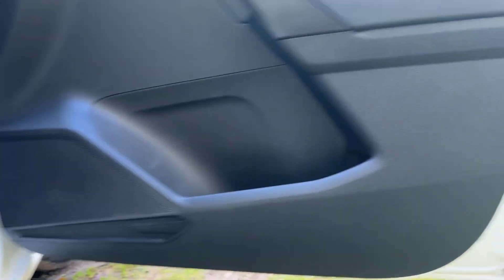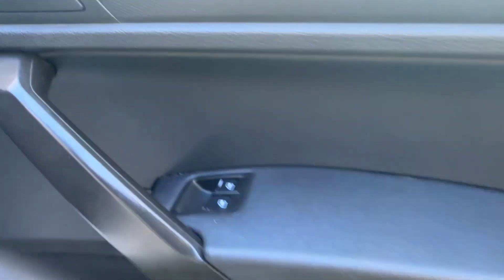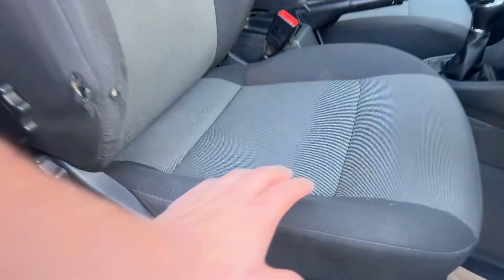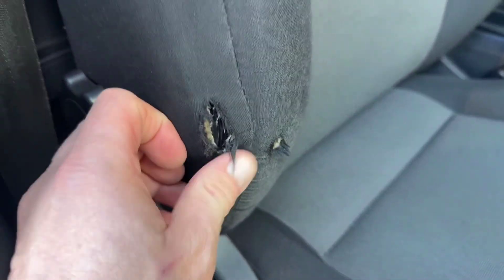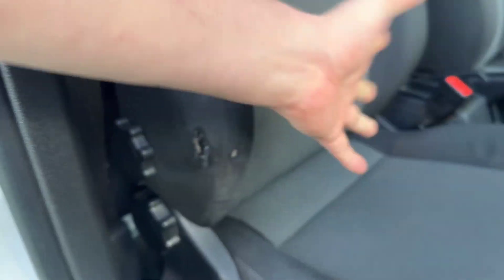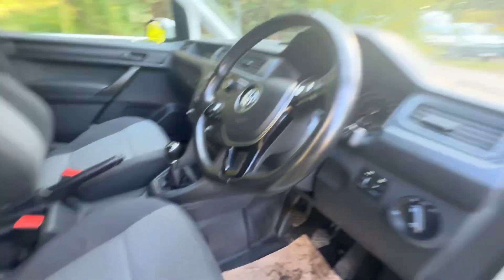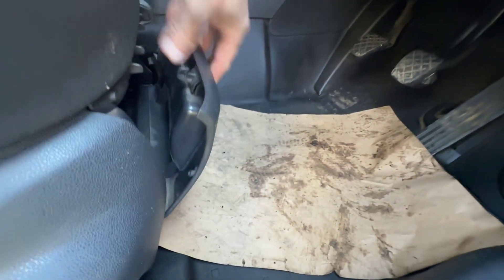The driver's side door card is in superb condition — no damage, everything looks spot on. All the buttons look nice, clean and tidy, and the armrest is really well presented. The driver's seat bolsters are very firm and in nice condition. There is a little bit of unusual wear on that area there — I can't tell you why, but it is there. Other than that, it's in superb condition. There are no floor mats but the floor is in good condition, and there's a cubby hole down at the front.